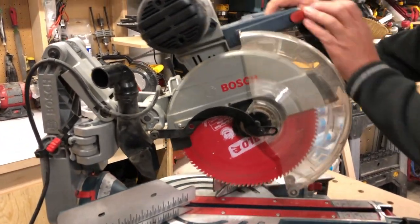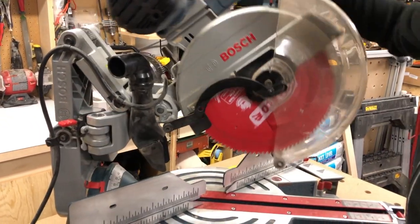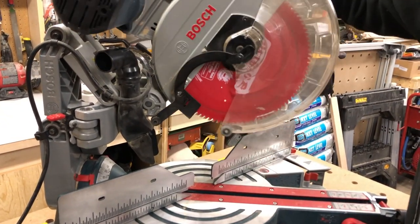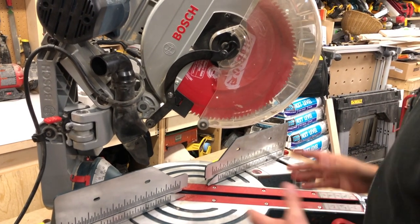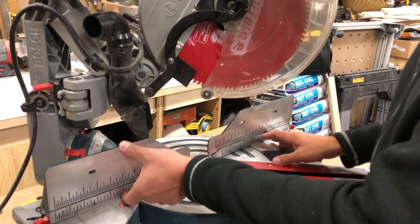You can use it as a slider, or you can just lock it in and it can be a straight chop. Some of the other features: the fence is about four and three-eighths inches high.